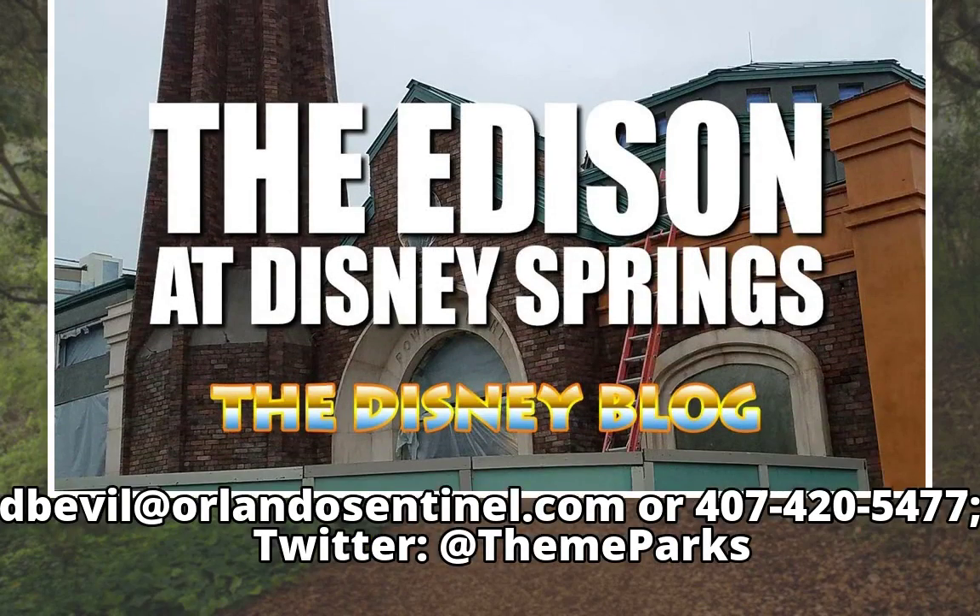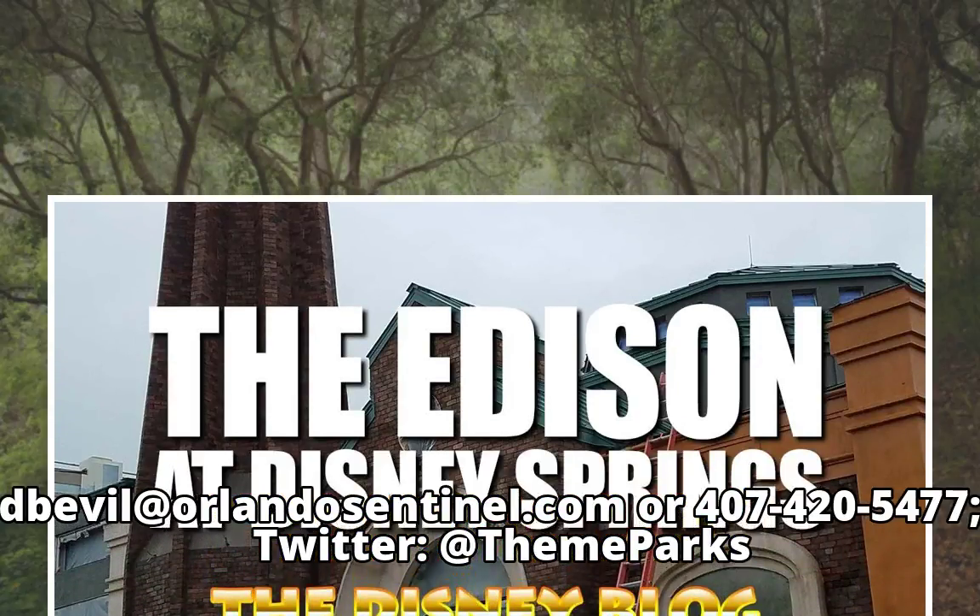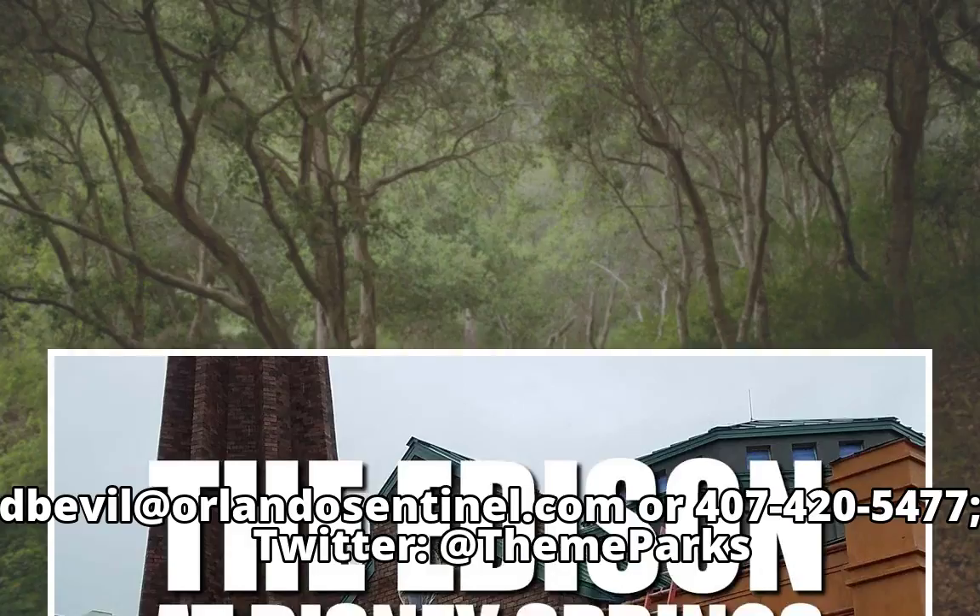Debevel at OrlandoSentinel.com or 407-420-5477. Twitter at ThemeParks.